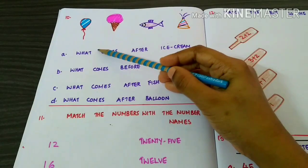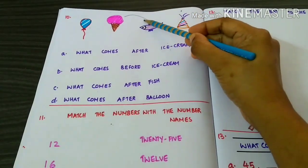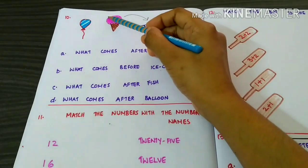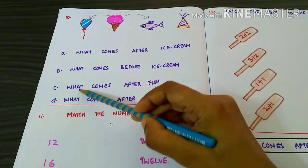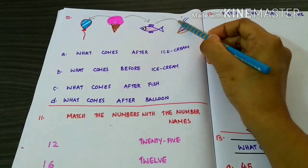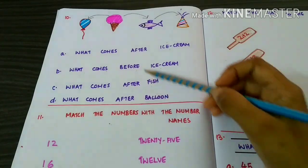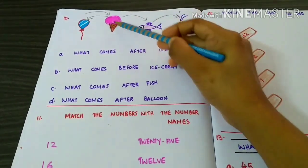What comes after ice cream? Fish. What comes before ice cream? Balloon. What comes after fish? Hat. What comes after balloon? Ice cream.